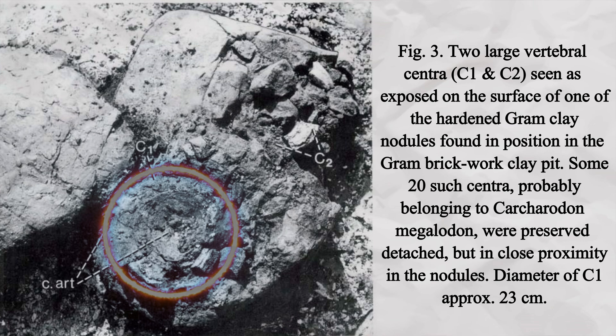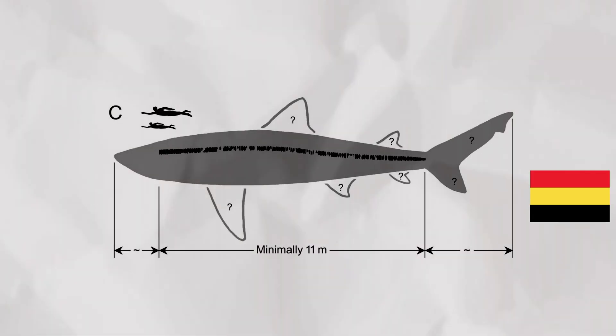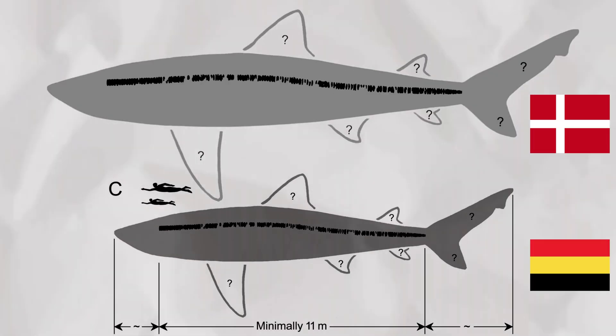While that specimen is the most complete, a vertebra found in Denmark is actually about 33% larger than the largest vertebra from the Belgium megalodon. It can't be said with confidence which specific vertebra this was, but if we assume it matched up with the largest vertebra in the Belgium specimen, it would make this Danish megalodon around 80 feet long.